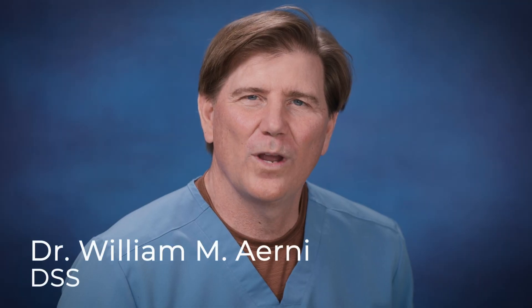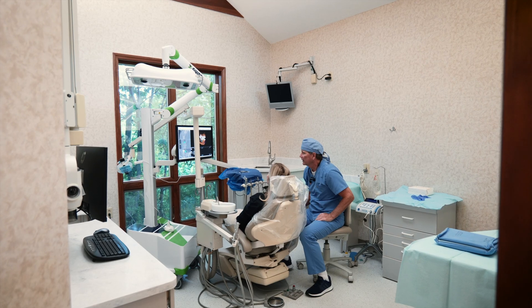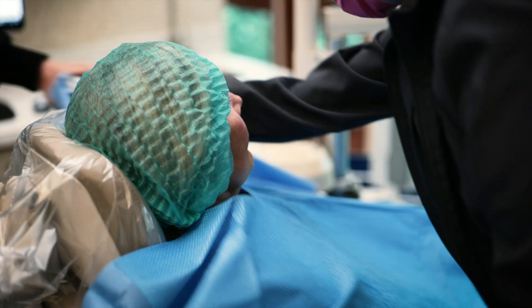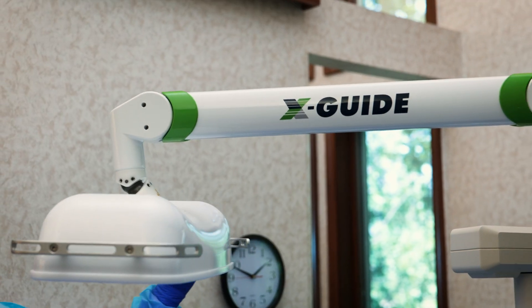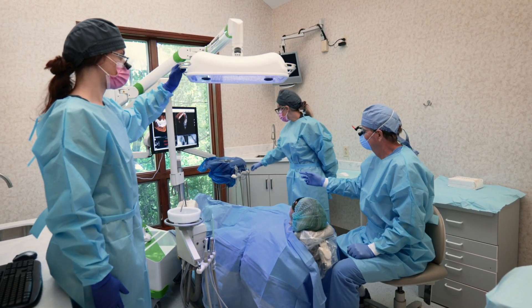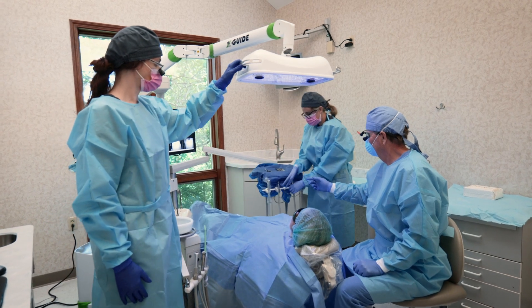I'm always looking for ways to give you better outcomes. That's why I've invested in an exciting new dental implant technology. It's called XGuide, and that's exactly what it does — it virtually guides me through your dental implant procedure.